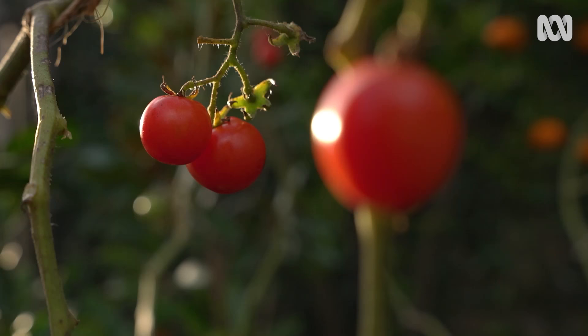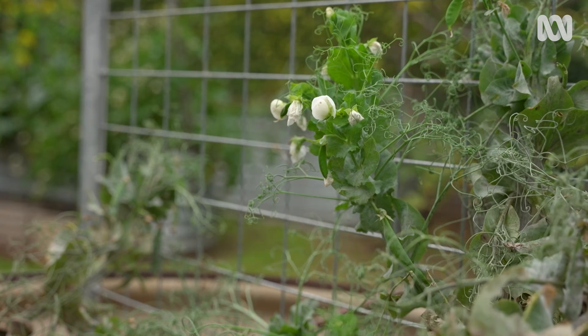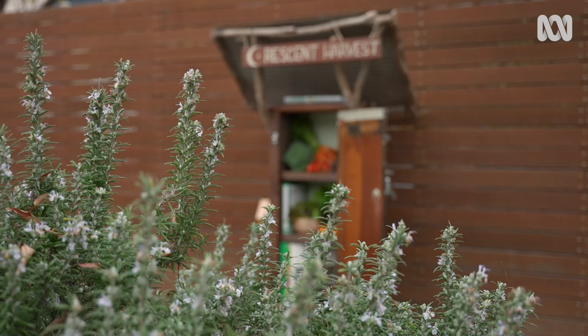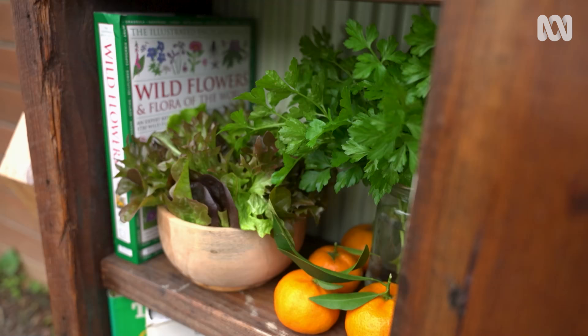At the moment the garden has tomatoes, basil, carrots and beetroots, some heirloom lettuces, spinach, broad beans, and broccolis. Brooklyn also has a share cart out the front — a new addition that lets her put any excess produce out onto the street for anyone in the community to take.